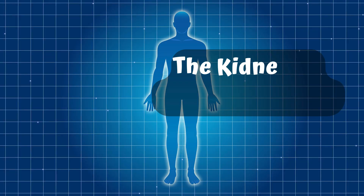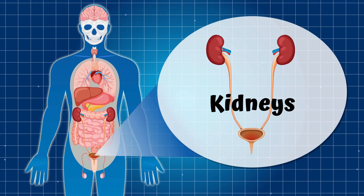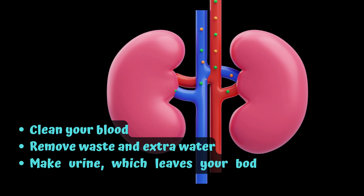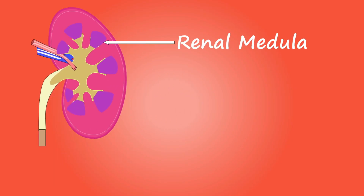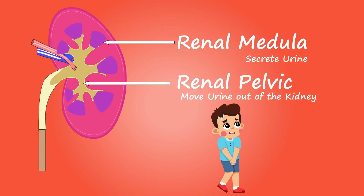Part 8: The Kidneys — The Body's Filters. Let's check out your kidneys. You have two. These bean-shaped organs work like super filters. They clean your blood, remove waste and extra water, and make urine which leaves your body through your bladder. The key components are the renal medulla, which secretes urine, and the renal pelvis, which moves urine out of the kidney. You pee thanks to your hard-working kidneys!